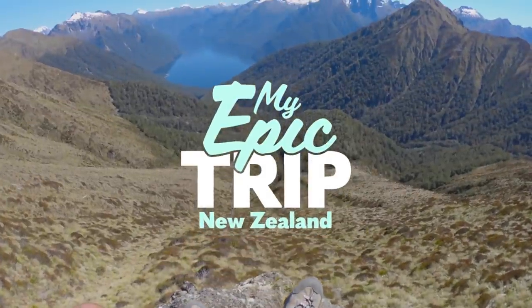My epic trip to New Zealand. Hey awesome people, my name is Ryan Wilkes and I'm a travel and adventure filmmaker.